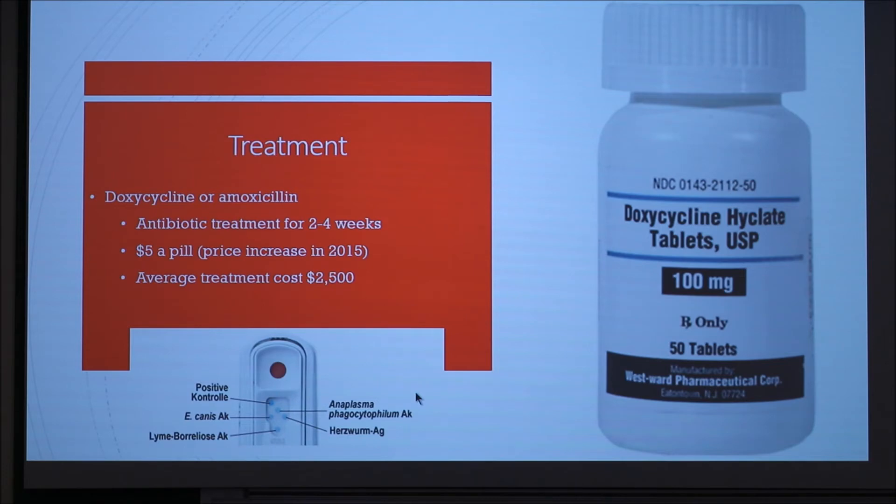For treatment of Lyme disease, you can use either doxycycline or amoxicillin. The antibiotic treatment runs anywhere from 2 to 4 weeks. There has been a recent increase in medication prices since 2015 — it increased to $5 a pill, which makes the average treatment cost around $2,500, which is fairly expensive.